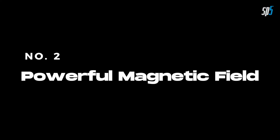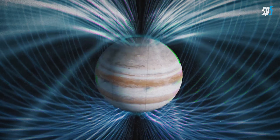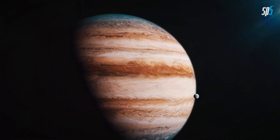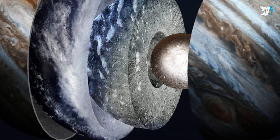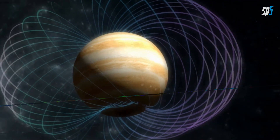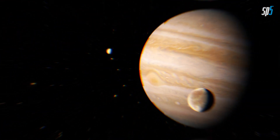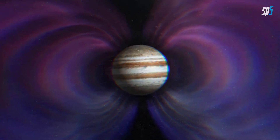Number 2. Powerful Magnetic Field. Jupiter boasts an incredibly strong magnetic field, around 14 times more powerful than Earth's. This magnetic field is generated by the planet's rapid rotation and the presence of metallic hydrogen in its interior. Jupiter's magnetosphere is so vast that it extends well beyond the orbit of its largest moon, Ganymede, making it the largest planetary magnetosphere in our solar system.